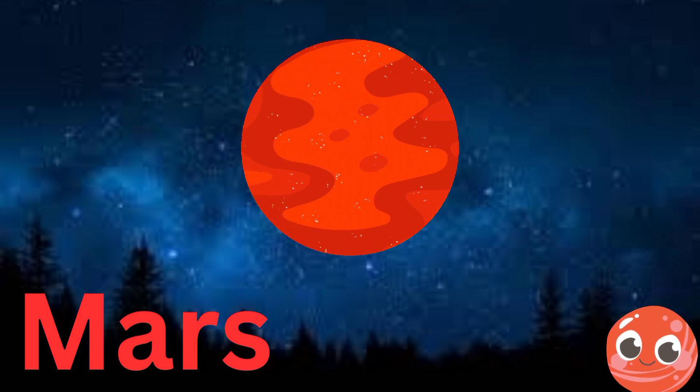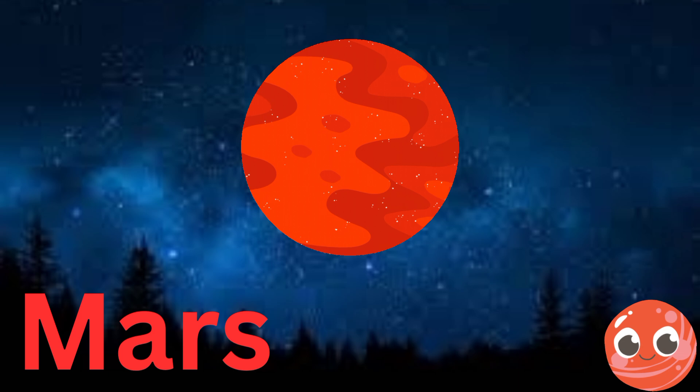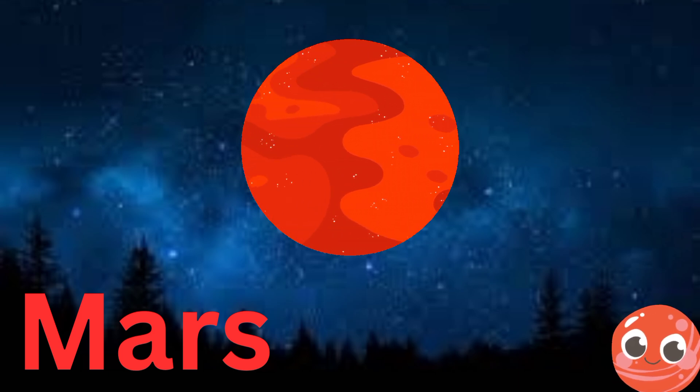Next up is Mars. It's known as the red planet because of its reddish color. Let's say Mars together. You're doing great, keep it going.